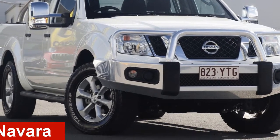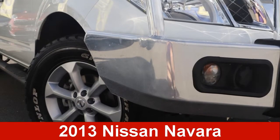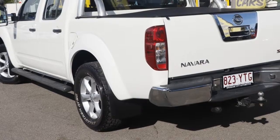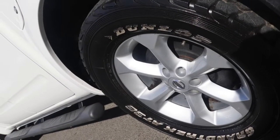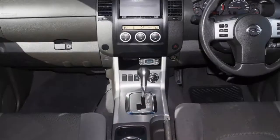Check out this 2013 Nissan Navara. This Navara has a reliable 2.5-litre engine, and it responds smoothly to its 5-speed automatic transmission.